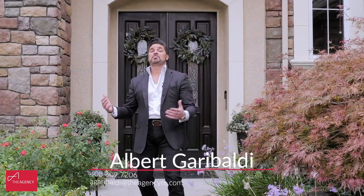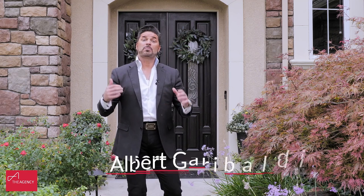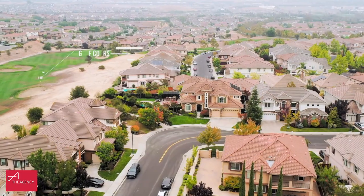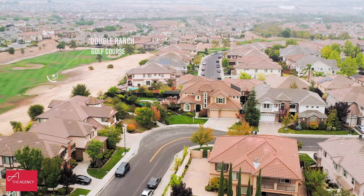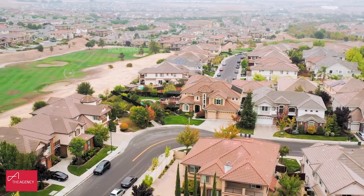Welcome to this beautiful home in Dublin Ranch Golf Course Community. Am I excited to give you a tour. This home has six bedrooms, five bathrooms, over 4,600 square feet. The lot is spectacular — it's like a resort. It's over 10,000 square feet and basically has a view of the 12th hole of the Dublin Ranch Golf Course. Incredible.